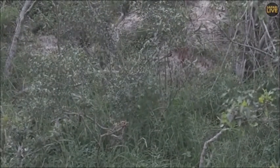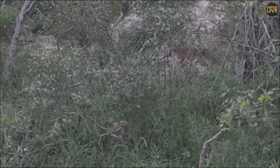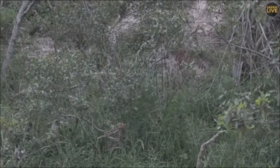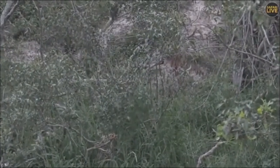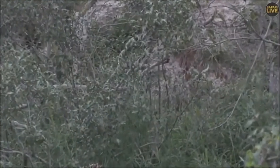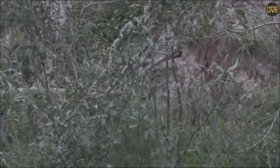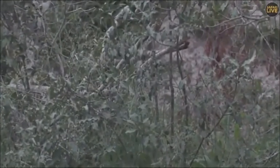Because yesterday morning Tristan had Tingana on Chitwa Chitwa. So it's quite a distance for him to walk in one evening and make a kill — but very possible. I'm not sure if it is him. If it is him, it would be really lucky.